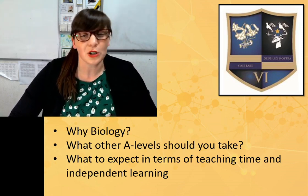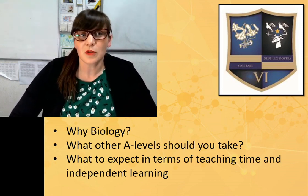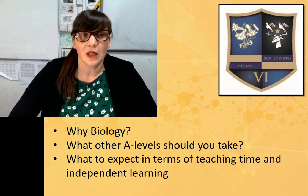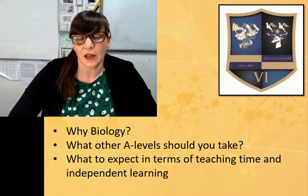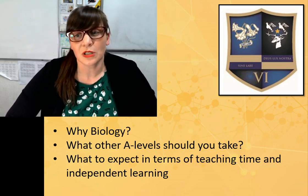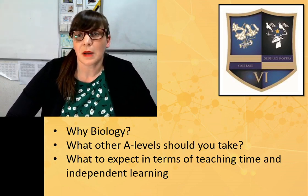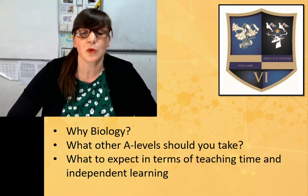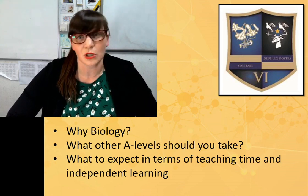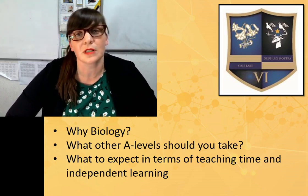It might also be that you've already got a career in mind and you know you need biology at A-level to get onto a university course. In terms of what other A-levels you should take, there aren't any predetermined set of A-levels required. We do recommend for those wanting to study science at degree level that biology is studied with chemistry and maths, because there's some crossover in content and maths helps with the mathematical demands of both courses. But we also have students who take biology with psychology, sociology, geography, English language, or English literature.